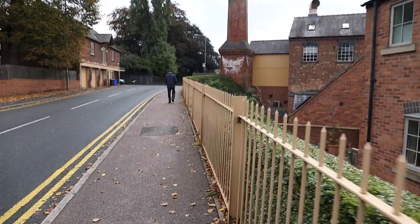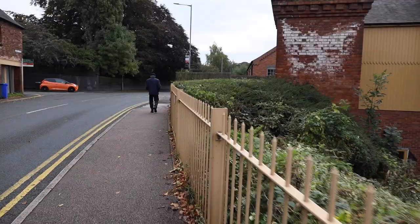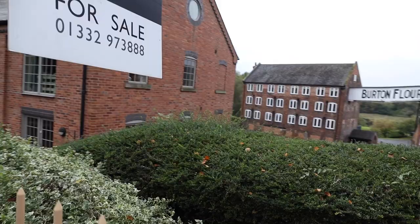We're now walking up Newton Road — this is all in real time, which is an important thing to say. So this is quite a long video, but it's good for you to understand exactly how long it takes to get from one place to another. What we're doing now is walking along that first run of mill buildings.